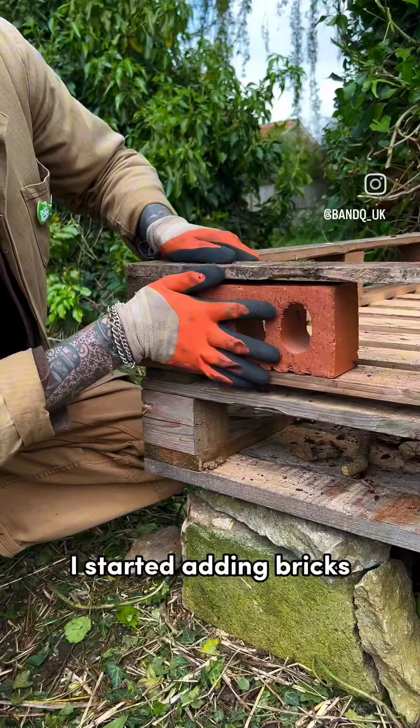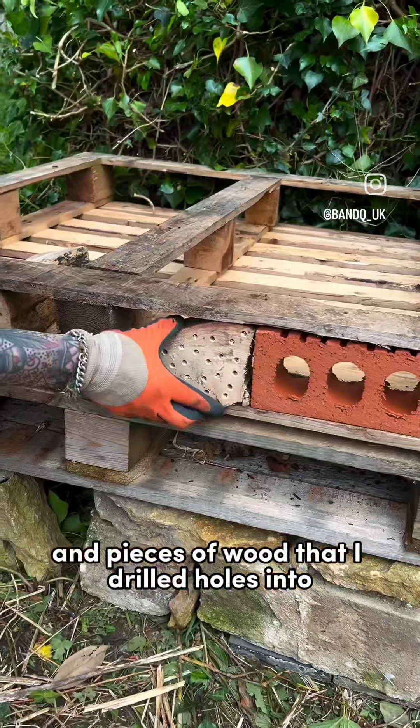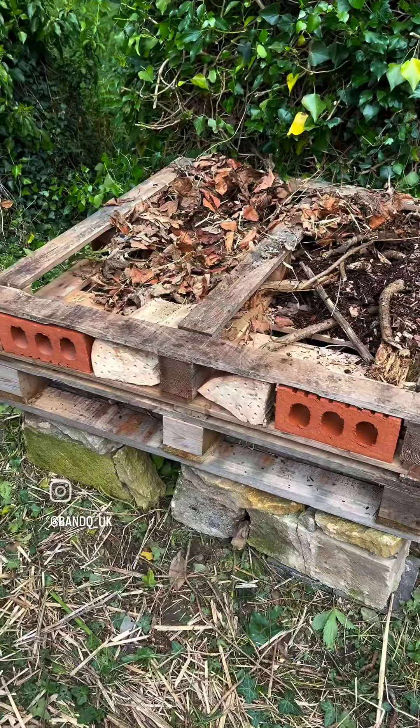To the exterior I started adding bricks and pieces of wood that I drilled holes into, creating more habitat for insects such as carpenter bees.